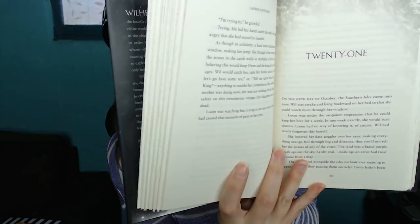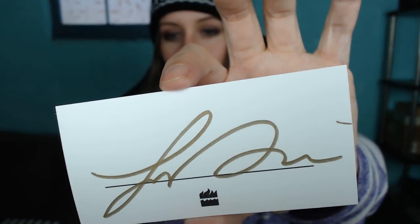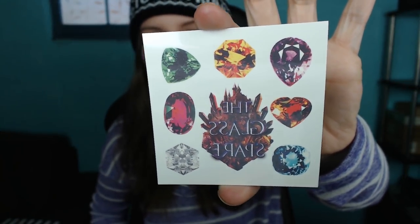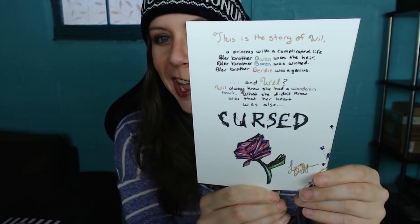The cover is textured - let's check out the inside. Beautiful. We have our signed bookplate. Temporary tattoos of gemstones - that's pretty cool. I found an amazing tattoo artist on Instagram who does gemstone tattoos and they look so vivid and so real. And we have our card - the Glass Spare with a note on the back. It looks like she hand wrote it: 'This is the story of Will, a princess with a complicated life. Her brother Owen was the heir. Her brother Baron was wicked. Her brother Gertie was a genius. And Will always knew she had a wanderer's heart. What she didn't know was that her heart was also cursed.'